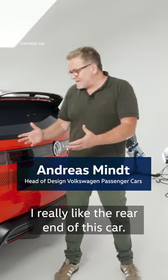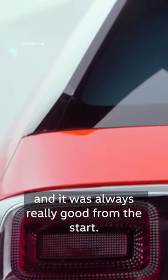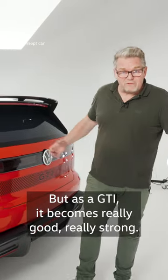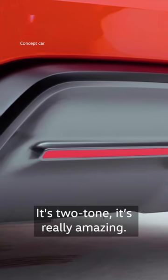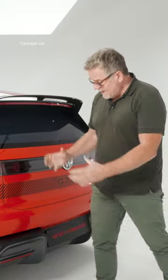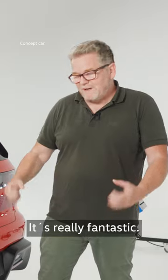I really like the rear end of this car. It's clearly connected to the ID.2 and it was always really good from the start, but as a GTI it becomes really good, really strong. We added a spoiler, a nice diffuser on the bottom. It's two-tone, it's really amazing. Look at the stance, how the car is sitting on the street. It's really amazing. I love this point of view to the car. It's really fantastic.